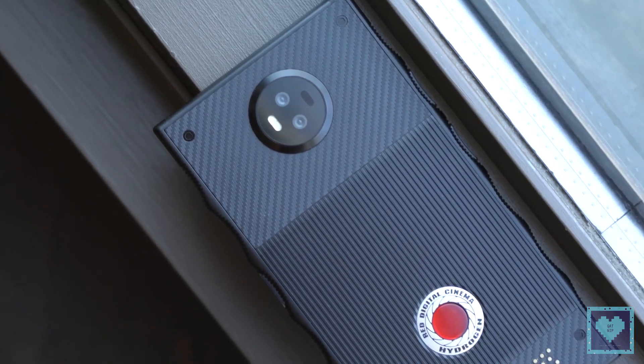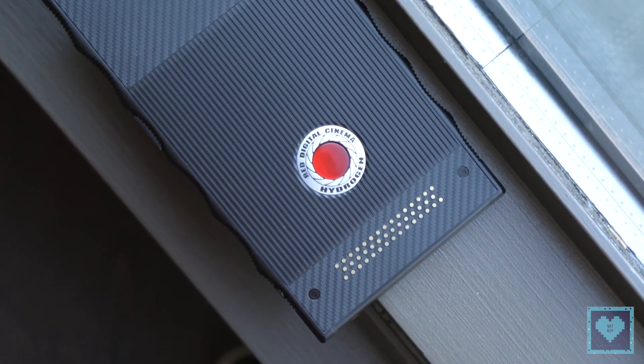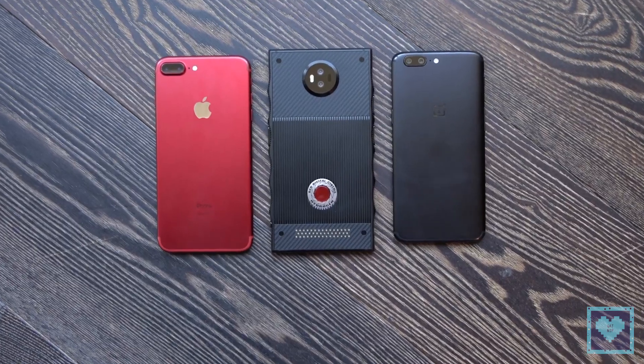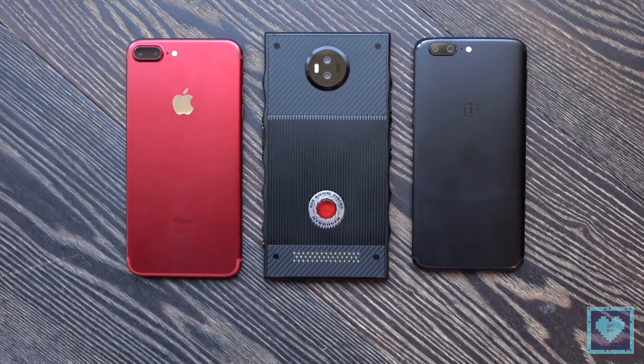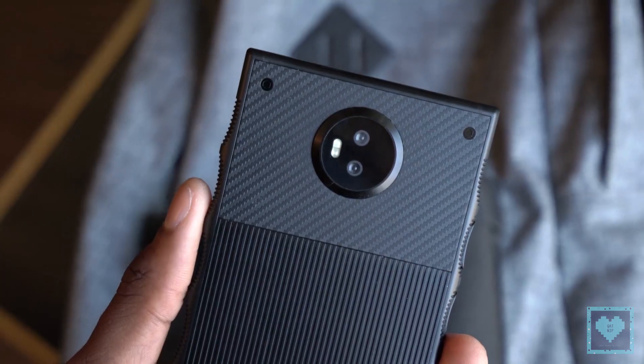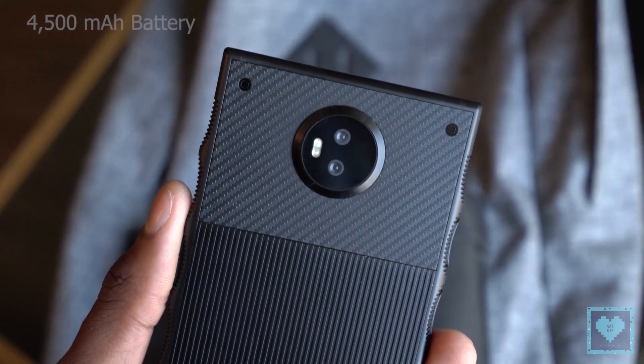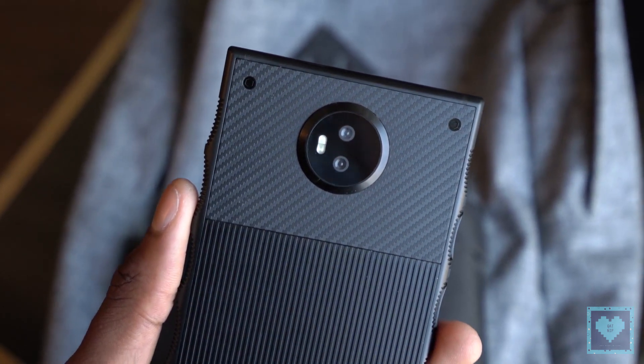The phone's body weighs about two ounces more than most devices its size and is bigger and thicker than most other 5.7-inch devices, although by just a few millimeters. The extra size and weight are attributed to the industrial design, build materials, and the huge 4,500 mAh battery capacity inside, according to Jonnaud.